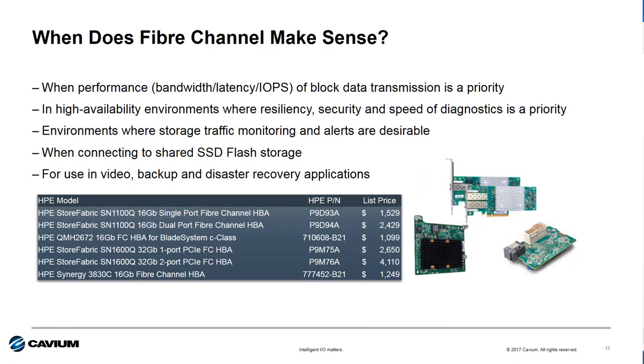Where is Fiber Channel the best fit? When performance is the overall priority, iSCSI simply can't compare to Fiber Channel when considering all the performance factors including bandwidth, block size, IOPS, and latency. If high availability is a requirement, Fiber Channel is the best choice because of higher resiliency features like forward error correction, T10 protection information, and the more robust monitoring and diagnostic capability of Fiber Channel SAN management software like Brocade Network Advisor. If connecting to flash storage, Fiber Channel is really the only choice, as its latency and IOPS performance characteristics allow flash storage to run at optimal performance. Fiber Channel is also the best choice for video, backup, disaster recovery, or any applications using large block sizes in excess of 128KB.